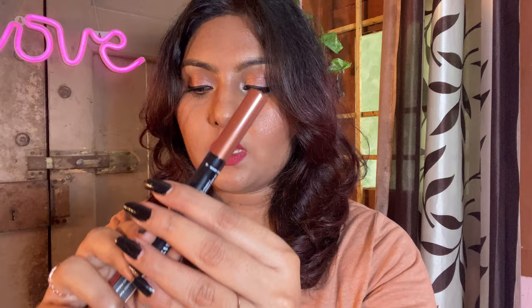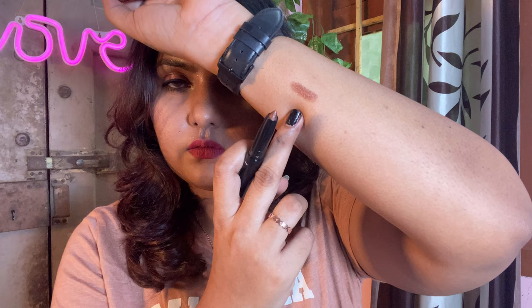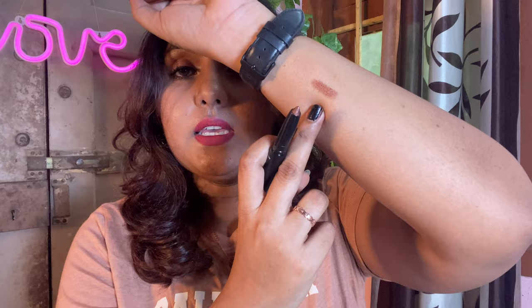We're done with skincare — let's go to makeup. The first one I'm really excited about is this Kiro Eyeshadow Stick in the shade Sandy Cooper, shade number 02. I already have shade 01 which is a gold tone, but I was intrigued to try this. It has a dark brown color and it suits dusky skin very very well. It's a great eyeshadow and it will stay for a very long time.